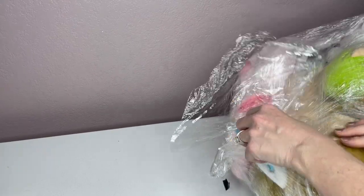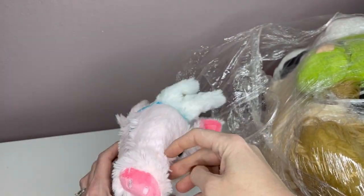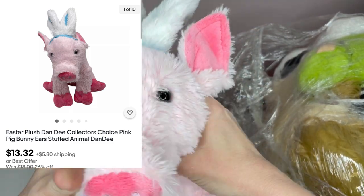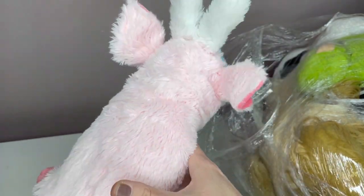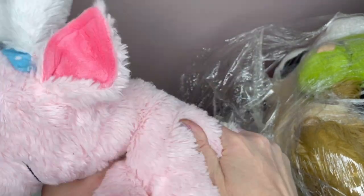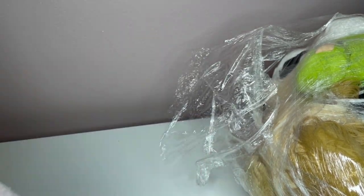Oh my goodness, look at this pig, you guys! She's a bunny-pig — oh, she's got bunny ears! It is by Dan D Collector's Choice. She just needs to be fluffed back up, but look at her — isn't she cute? She's wearing bunny ears. So cute.